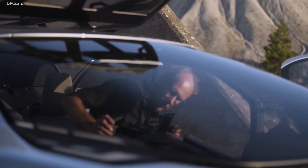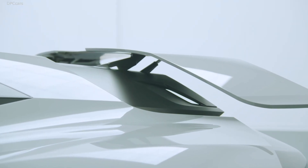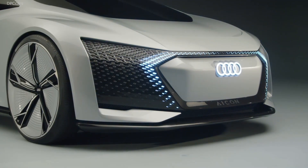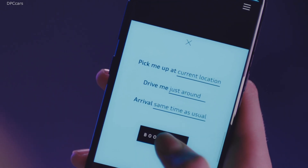A few years ago, we at Audi Design thought about how the future portfolio of Audi could look like. We came up with the idea of additional specifically designed concepts for specific use cases, in addition to our traditional portfolio. Our future customer is getting access to a fleet of different cars because of Audi on demand.